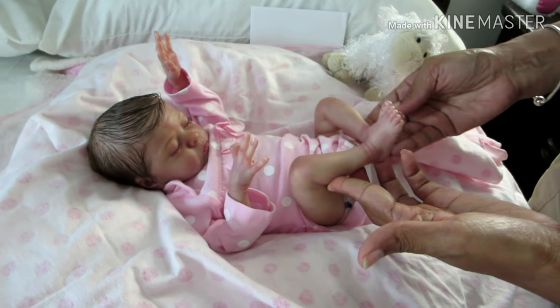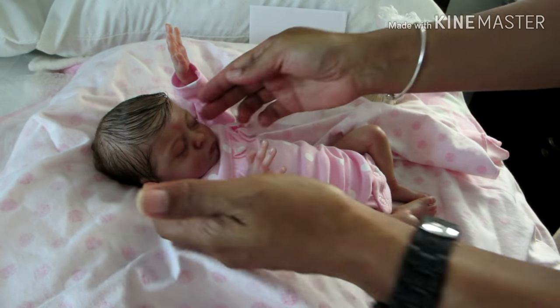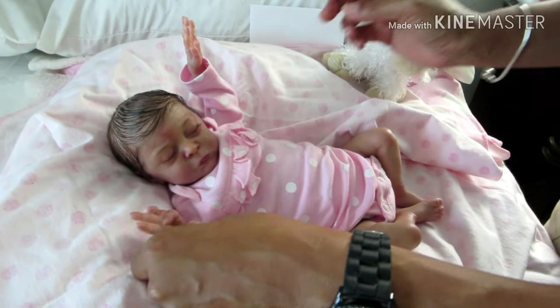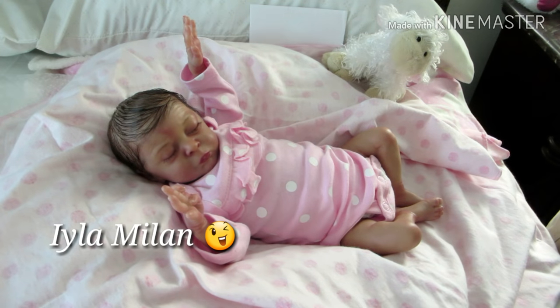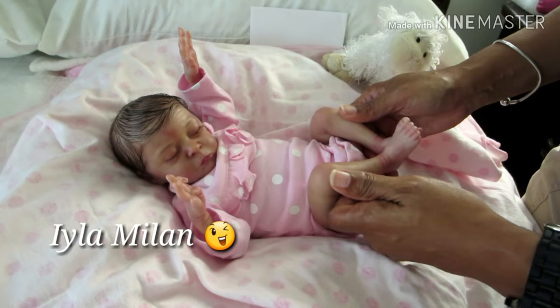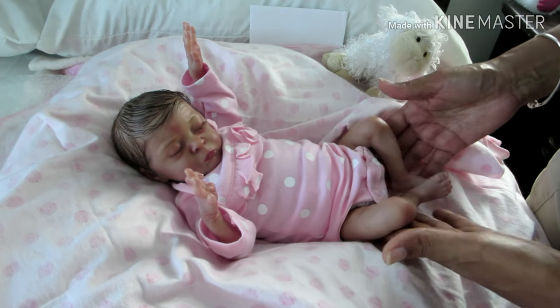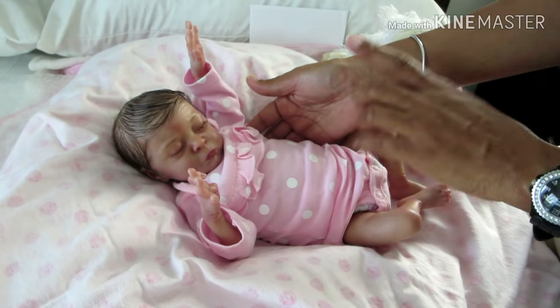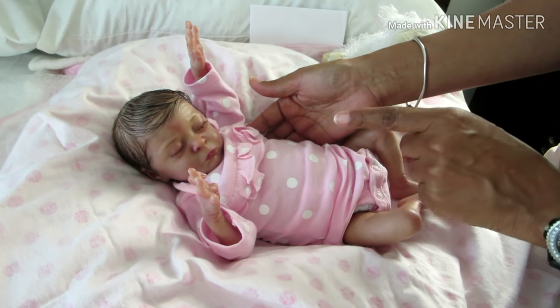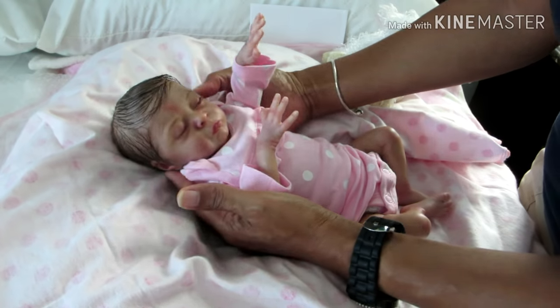I think the name does suit her. So I'm going to go ahead and give you her name — her name is Iyla Milan. Yes, everyone welcome Iyla Milan! I spell it I-Y-L-A, Milan. My beautiful baby girl. She is painted in the Caucasian skin tone, she has rooted brown and dark brown mixed hair, dark brown eyelashes, and painted eyebrows.